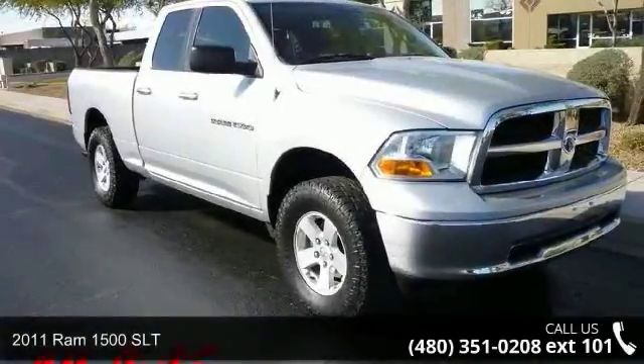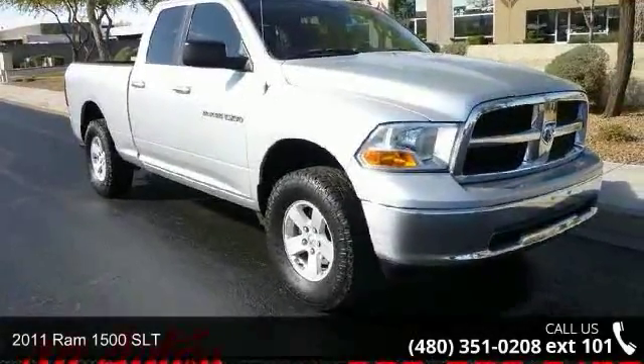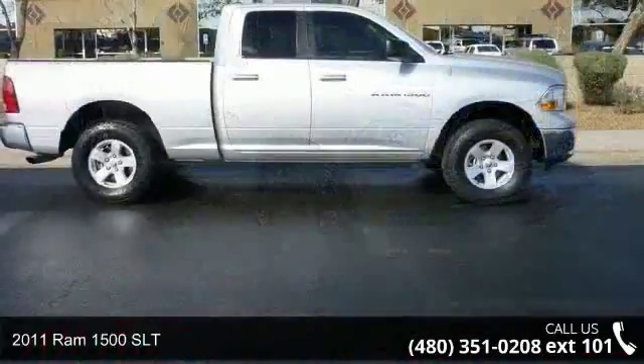Presenting the 2011 Ram 1500 SLT. This may be the set of wheels you've been looking for.